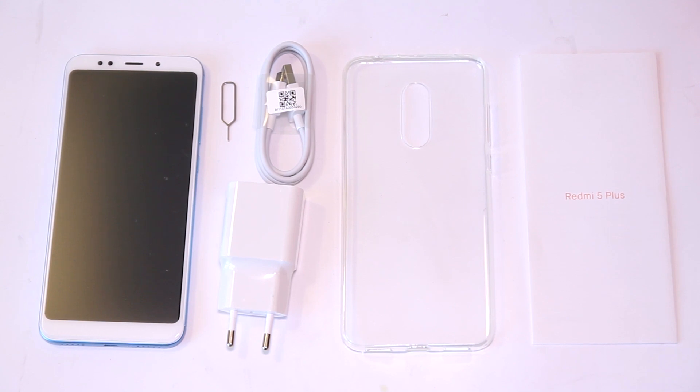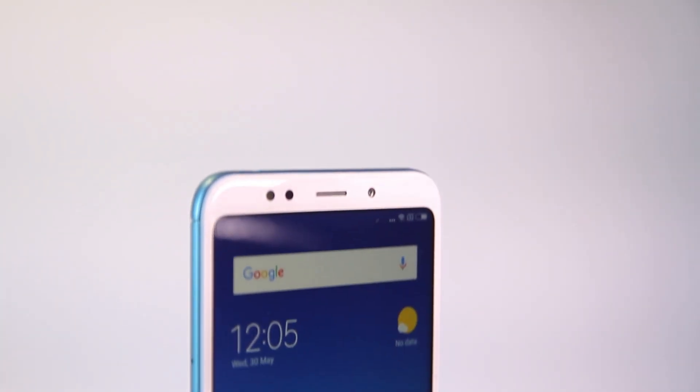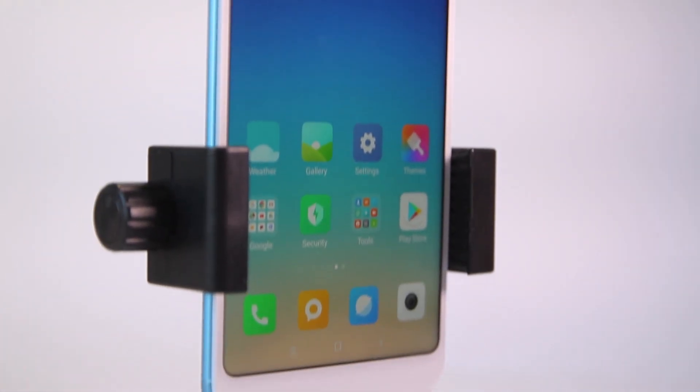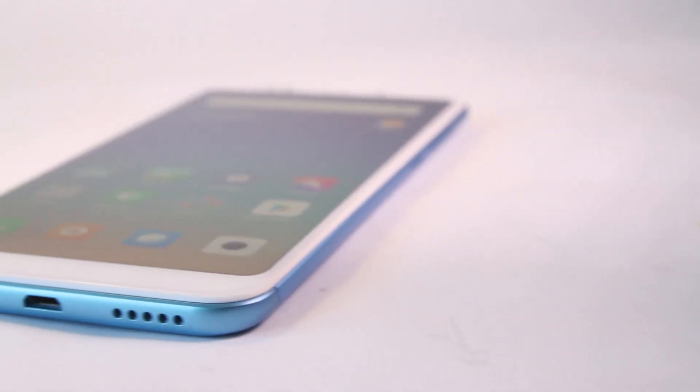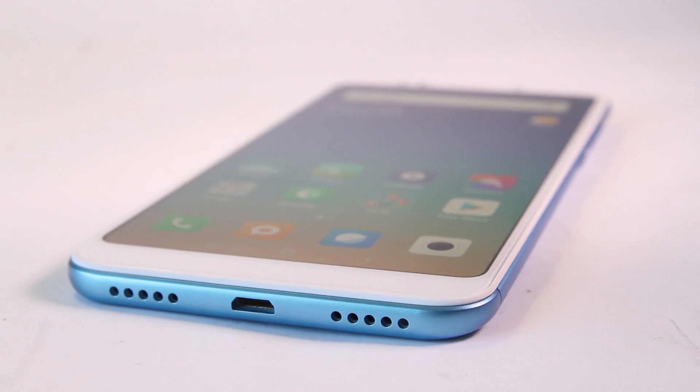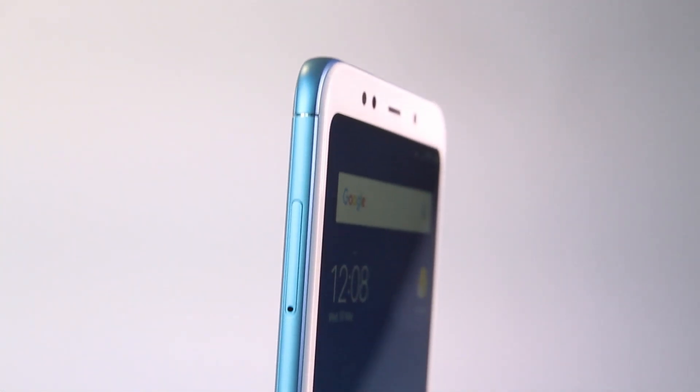The phone is supplied with a transparent bumper. Xiaomi Redmi 5 Plus is made from plastic, and build quality is very good. At the bottom there is a micro USB port and little holes for the speaker. Although there are two hole sections, the speaker is one and is not stereo.